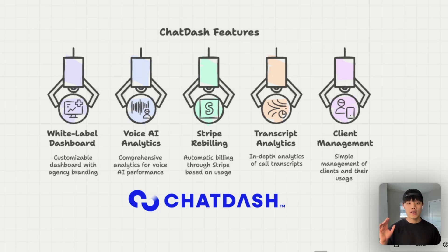You'll also get access to automatic Stripe billing — a game changer for retail agencies. ChatDash can automatically track voice minutes used by each client, bill clients through Stripe based on usage, handle payment processing, and generate invoices without you lifting a finger. On top of that, you'll get in-depth transcript analytics including AI-powered call summaries, evaluation, and topic identification, plus an agency dashboard to simplify client management — create a client dashboard with just a few clicks.